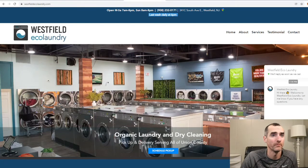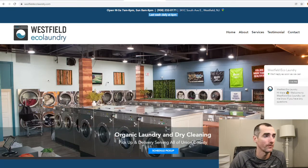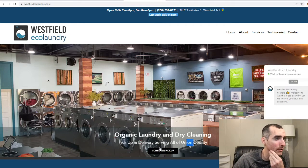Last wash daily at 6 p.m. Oh look, they got a little chat so I could ask them a question. Organic laundry and dry cleaning pickup and delivery serving all of Union County — okay sweet. You can schedule a pickup right from the app.